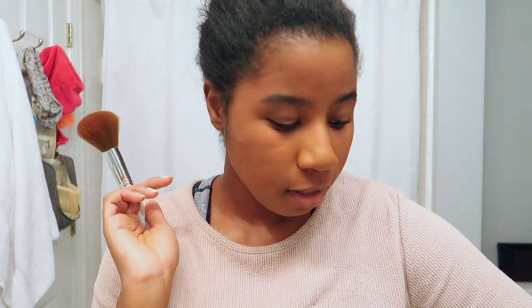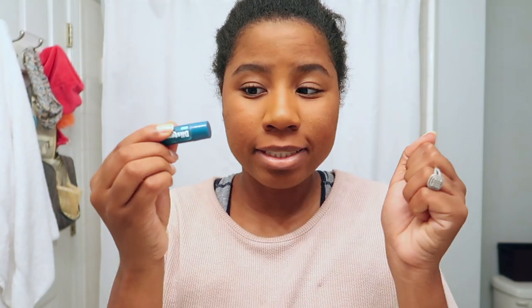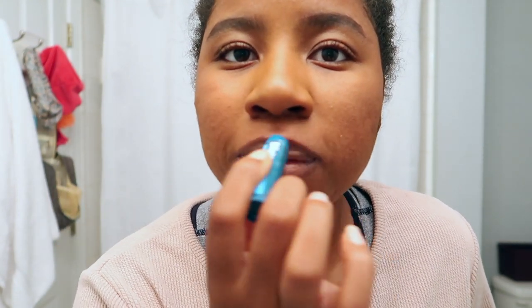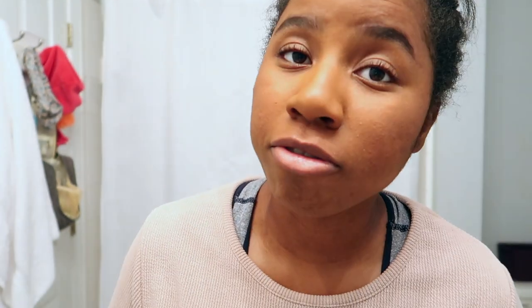For lips it gets a little more interesting — I'm using Blistex with SPF 15, because you do get sunburned on your lips. I get sunburn on my lips all the time. And there you go — that is the perfect lip look, and that concludes my summer makeup routine!